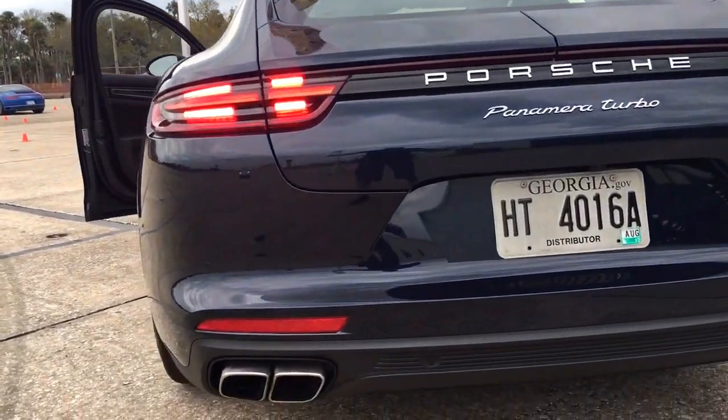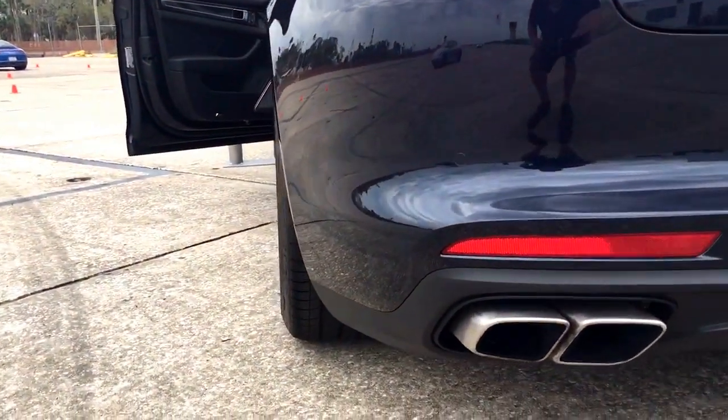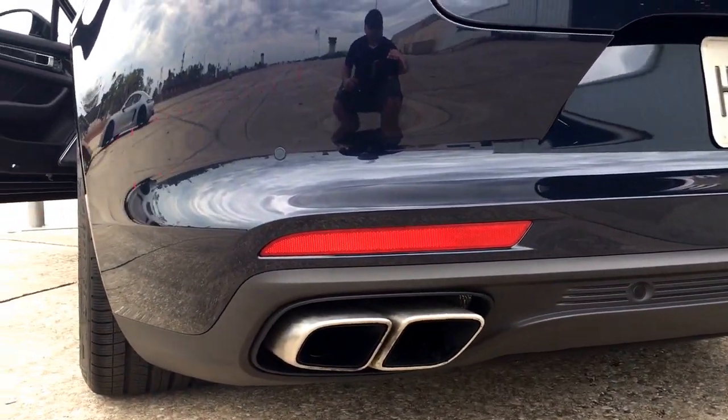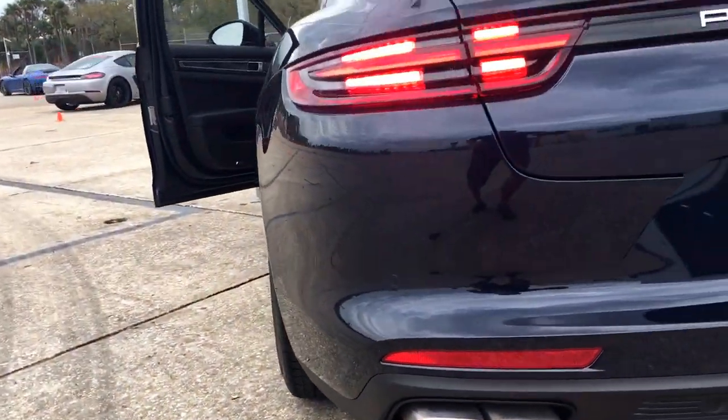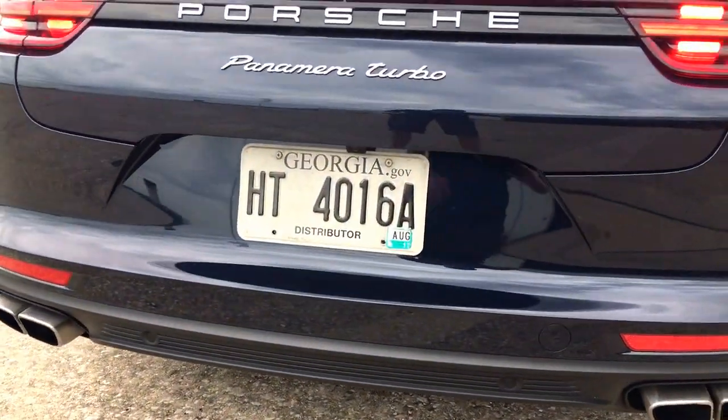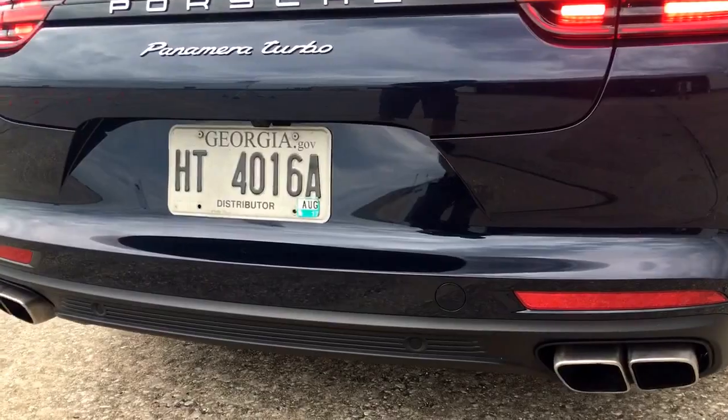Panamera Turbo. 550 horsepower, 4 liter, twin turbocharged V8. Pretty awesome.